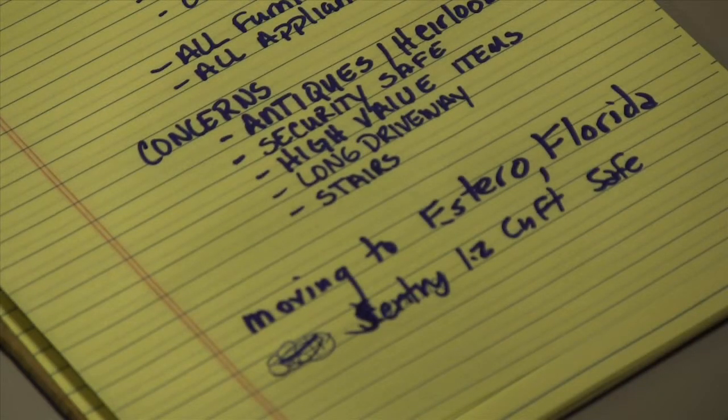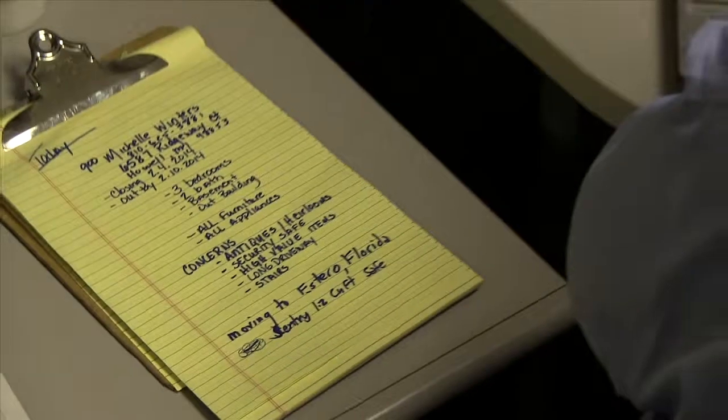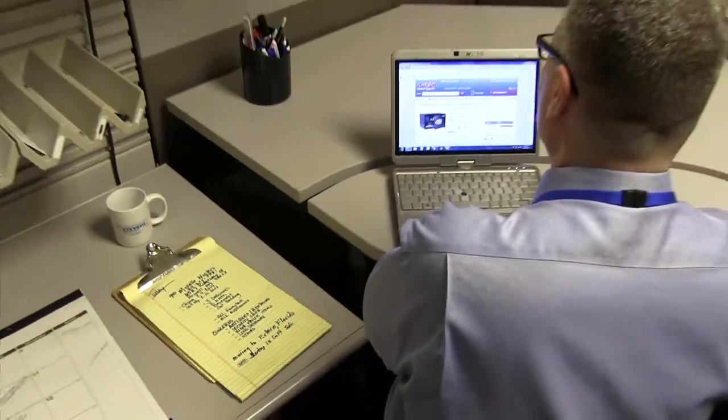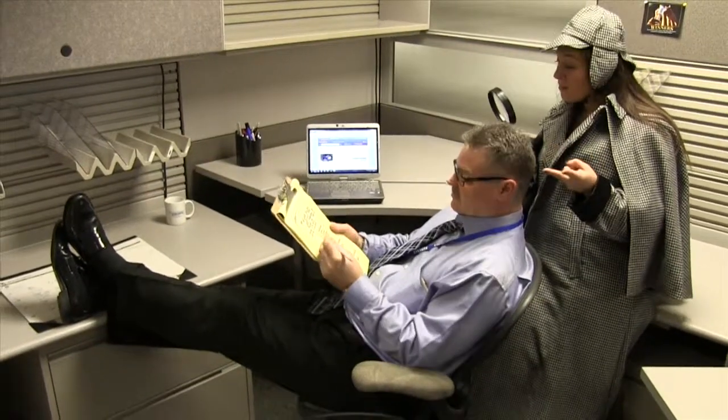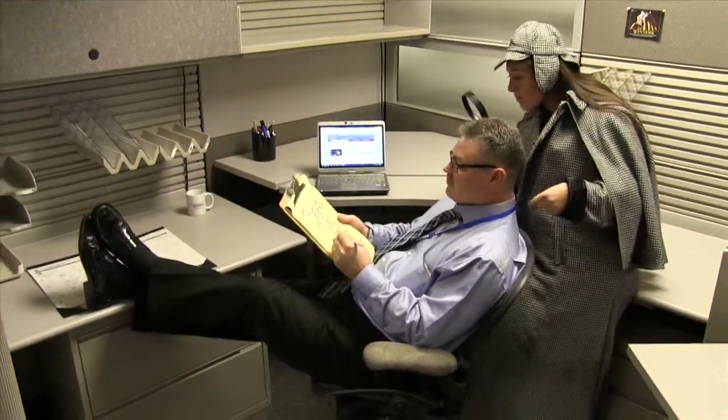John is going online now to get the exact dimensions of that safe and to find out how much it weighs. He has a reputation for accuracy and he doesn't ever want a driver of his to be surprised with extra weight or an unexpected item.